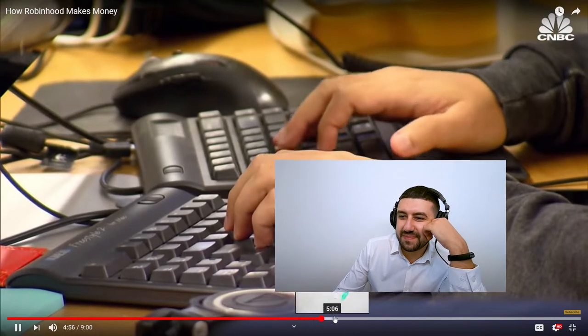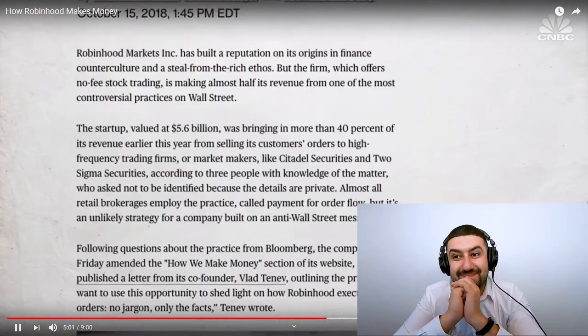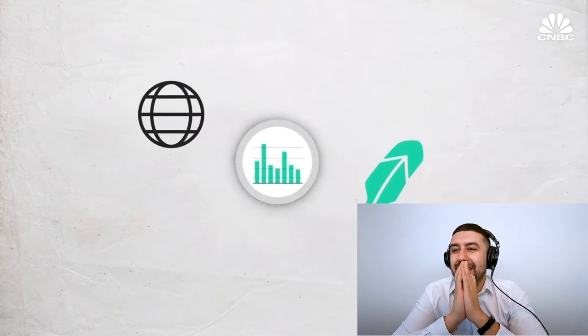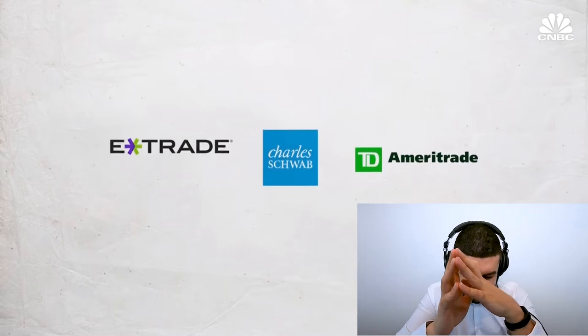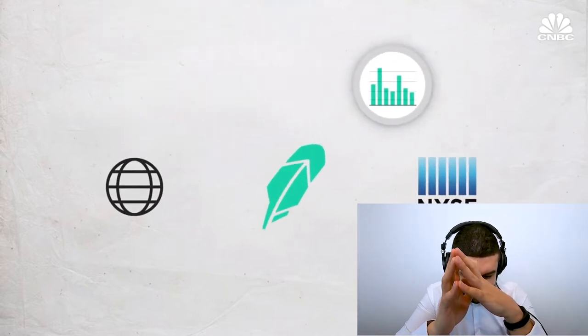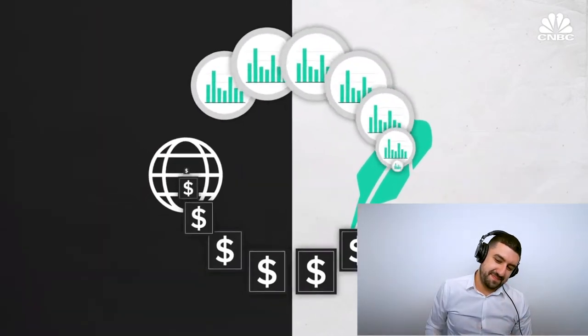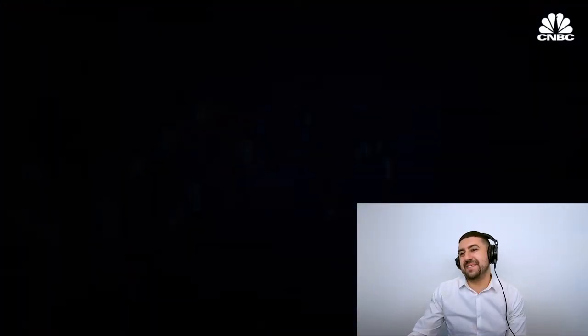Bloomberg reported that the company gets almost half of its revenue through a practice called payment for order flow, meaning a company is paying Robinhood to take the other side of your trade on the platform, or at least get the first right of refusal. It's a controversial practice but commonplace among online brokers. It means your orders aren't happening on a public exchange but behind closed doors in a dark pool. Some say it helps market efficiencies; others say it's just a way for high-speed computerized traders to skim off every trade, keeping markets opaque.